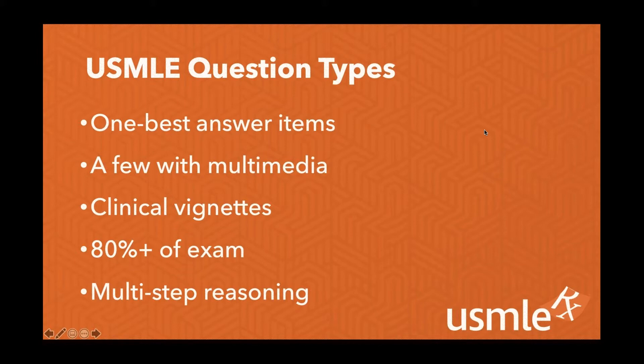This makes up the majority of the exam. A lot of questions also have multi-step reasoning. An example of a one-step question would be: what is the diagnosis? So you just come up with the diagnosis. But they can add another step — what's the treatment of choice or what's the diagnostic modality of choice for this condition? That adds an extra step. You need to be able to answer each of those steps.